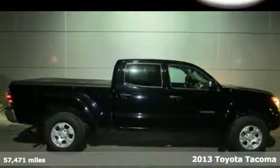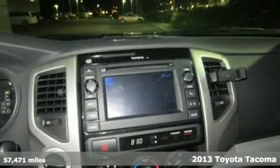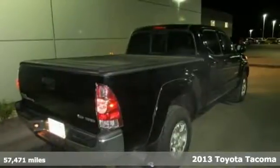Here's a 2013 Toyota Tacoma. Just take one look at this truck and you'll see why the Tacoma has been the best-selling compact pickup in America.